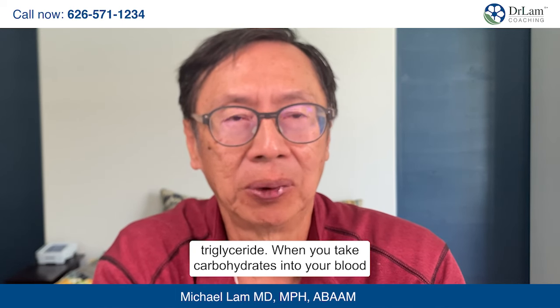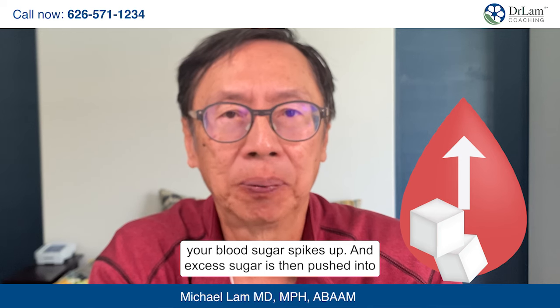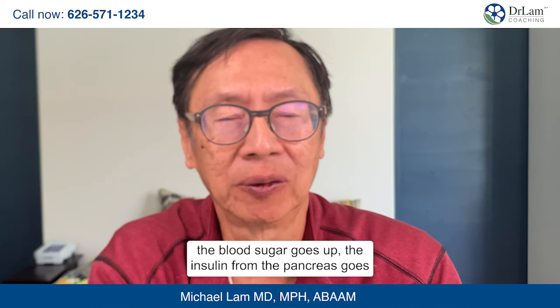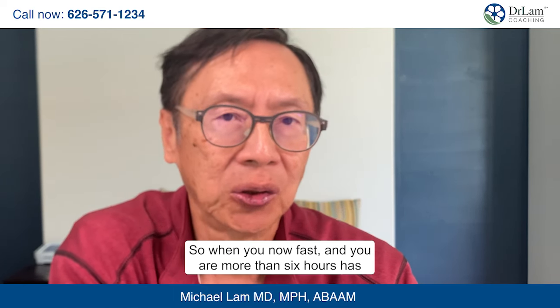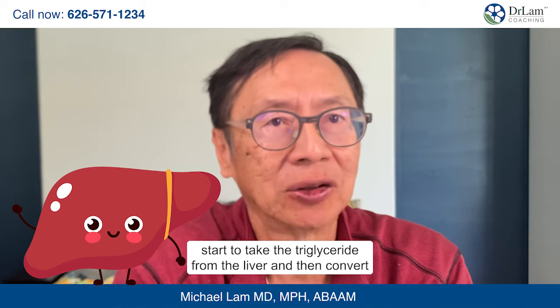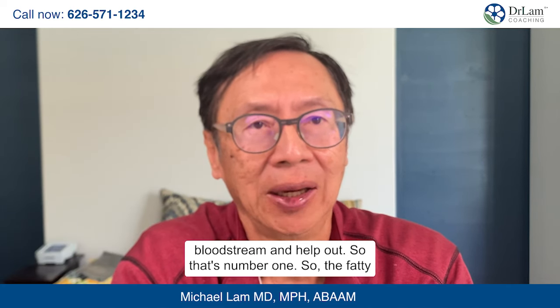When you take carbohydrates into your blood from your regular meal, the first thing that happens is that your blood sugar spikes up. Excess sugar is then pushed into the liver and stored in the form of triglyceride — this is mediated by insulin. When you eat something, blood sugar goes up, insulin from the pancreas goes up, it pushes the sugar into the cells, and moves excess sugar from the bloodstream into the liver for storage. When you are fasting and more than six hours has passed, the body then turns to the liver and starts converting the triglyceride back into sugar so that glucose can go into the bloodstream.